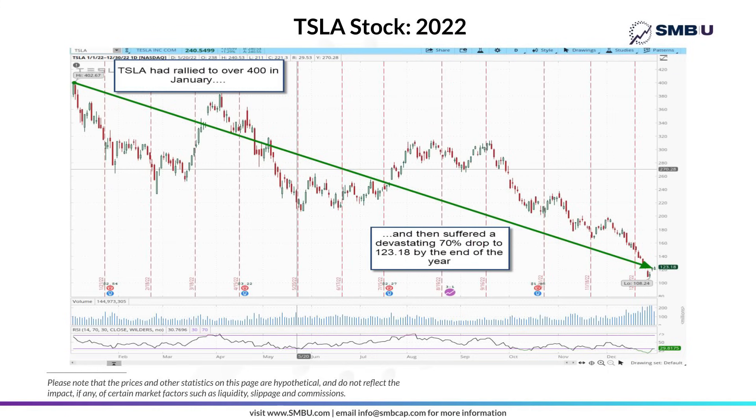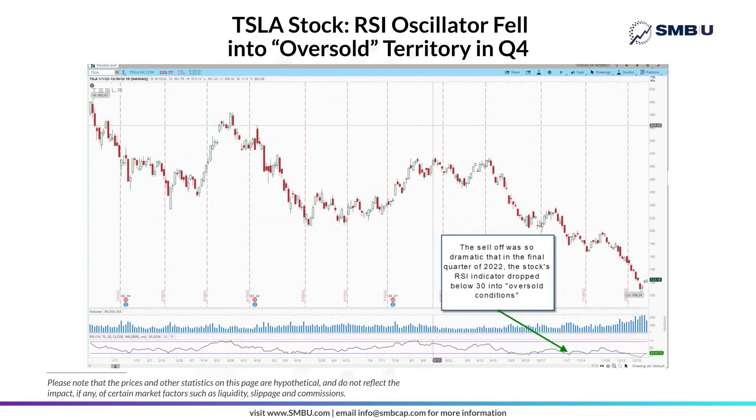The best way to explain how this high-probability options trade works is through a recent example using options on Tesla, the most well-known electric vehicle maker in the world. Tesla had a very rough year in 2022, dropping 70% — down from above $400 to $123.18 by year end. Looking at the RSI oscillator, by the fourth quarter of 2022, the RSI had fallen below 30 into what traders refer to as oversold conditions.